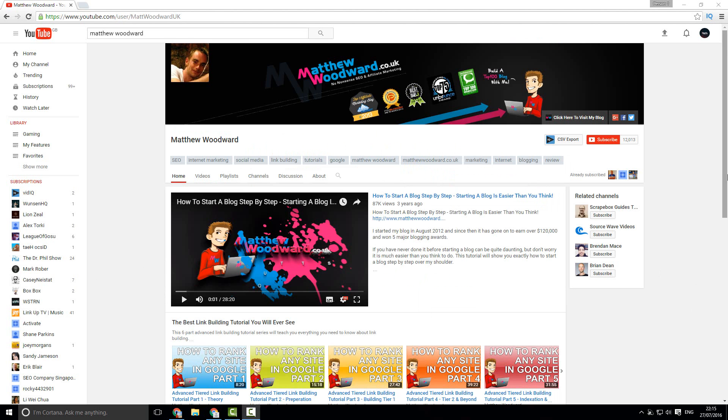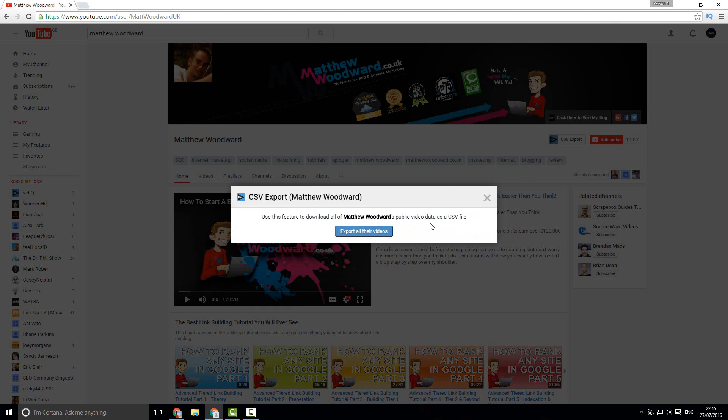You'll also notice when you visit a channel on YouTube with the vidIQ Chrome extension enabled that it looks slightly different. The first thing you'll notice are the channel tags — these are the tags a competitor is using that you can see when you visit their channel. There's also a CSV export button which allows you to export all of the public video data that vidIQ has pulled from every single one of those videos, including tags, descriptions, and view count. You can then sort in Excel by views and use those tags in your own descriptions, titles, and tags to see what works for your competitors.